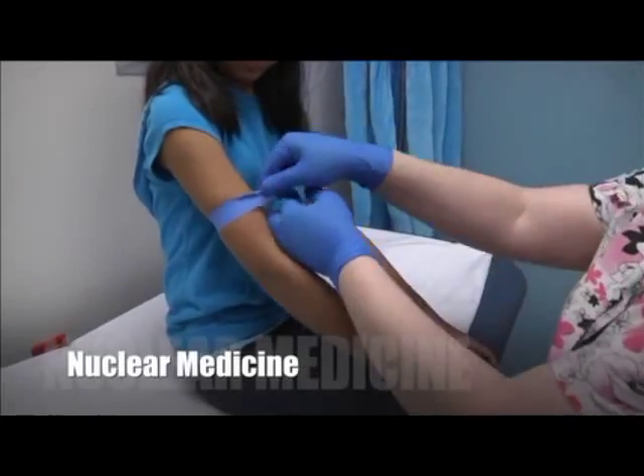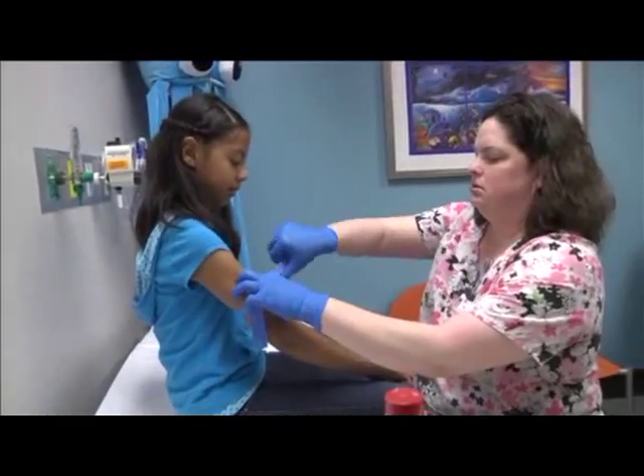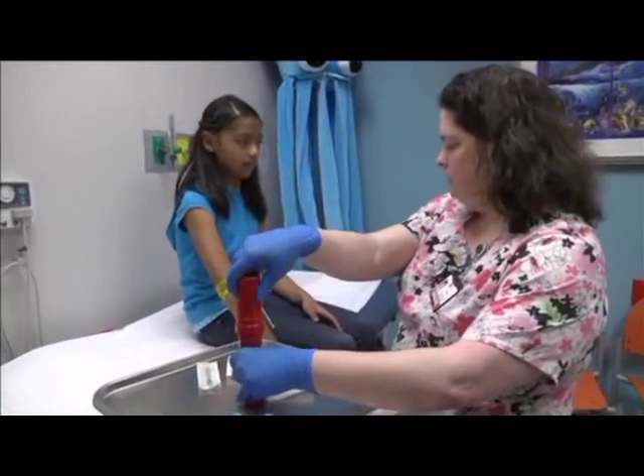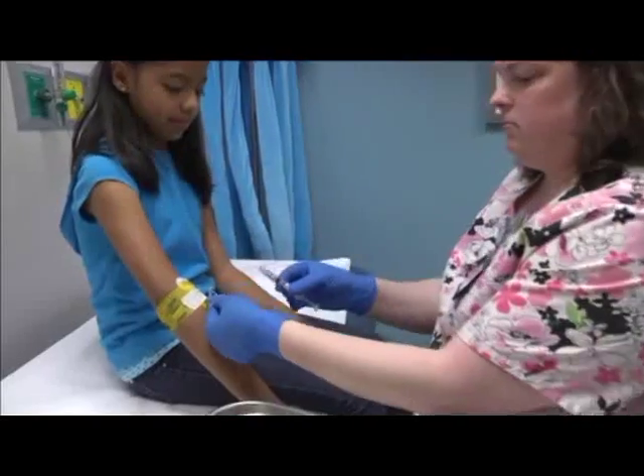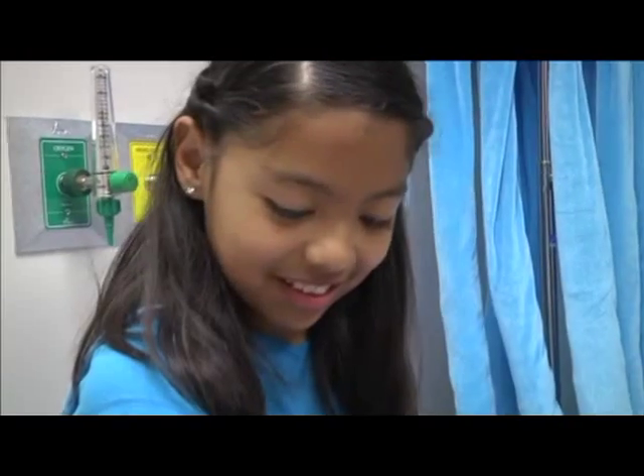Special radioactive medicine makes it possible for the cameras to find what they need to take a picture of. This radioactive medicine is called a tracer, and there are different ways tracers can be given to you.